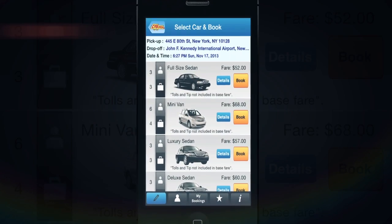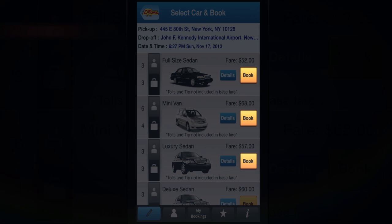Both actions will take you to the Select your car and book step. Tap on the Book button of the car you want.